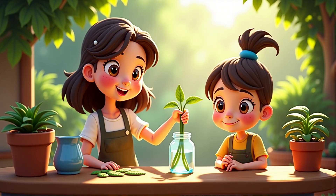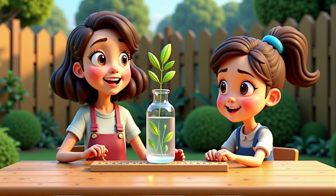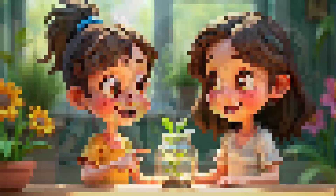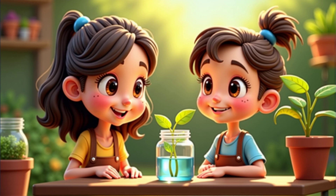Are you ready? Yes, let's do it. You'll need a narrow jar, five leafy stems, and some water. Place the stems in the jar and measure the water level. What do you think will happen to the water level after five days? I think the water level will go down because the plants will drink it. Great prediction. Mark the water level at the start and check it each day. This will help us see how much water the stems use.